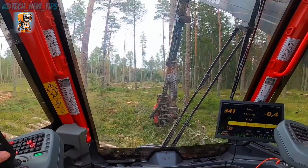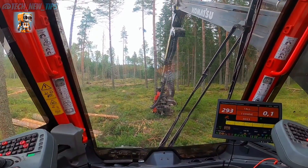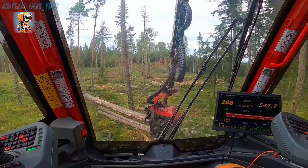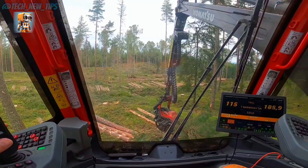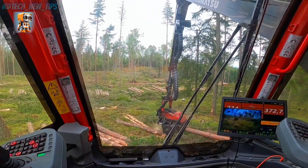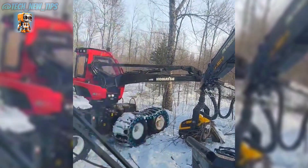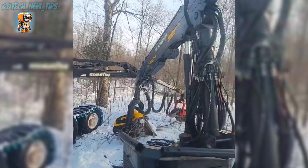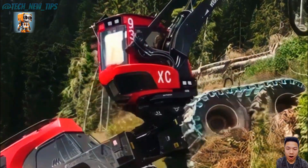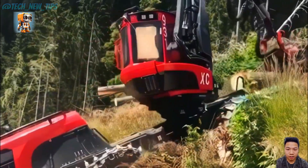Uneven terrain? No problem. The Komatsu 931XC's unique eight-wheel drive delivers unmatched traction and balance, ensuring it operates smoothly on the steepest slopes and the softest soil. Efficiency is the name of the game. With a powerful hydraulic system and intuitive controls, the 931XC makes quick work of de-limbing and segmenting, leaving nothing but precision-cut logs behind.